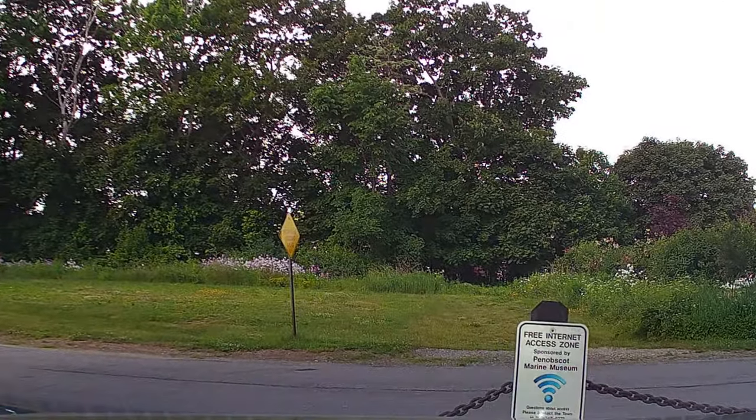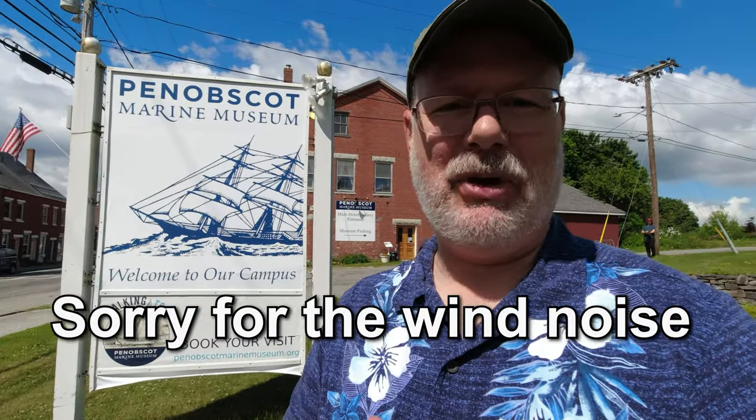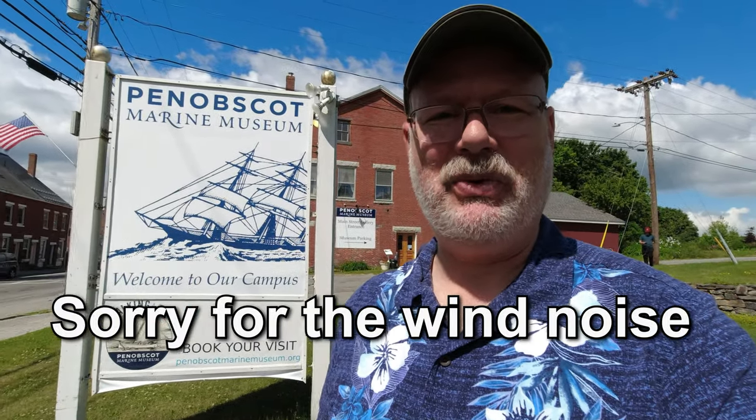Free Wi-Fi. Hello and welcome back to another exciting episode. Today we are at Penobscot Marine Museum, so come along with me and see what we can see.